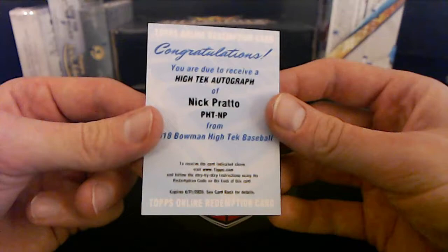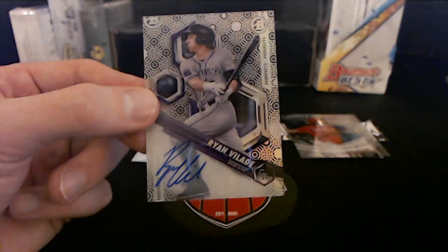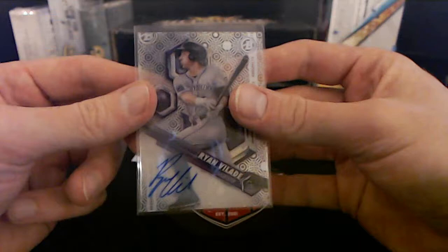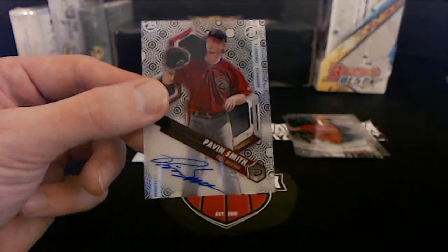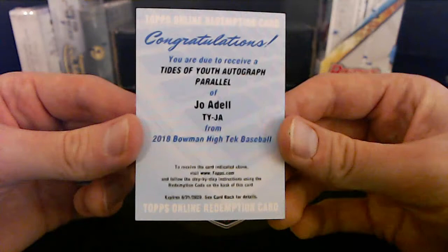We got another redemption in here — Colorado Rockies, Ryan Vilade, going to Aaron S. Where them Blue Jays at — I'm trying! Diamondbacks, Pavin Smith, going to Aaron S — little back-to-back at High Tech. Got a nice one here for the Angels — Joe Adell, bam! Tides of the Youth auto parallel, nice hit, Los Angeles Angels going to David C.